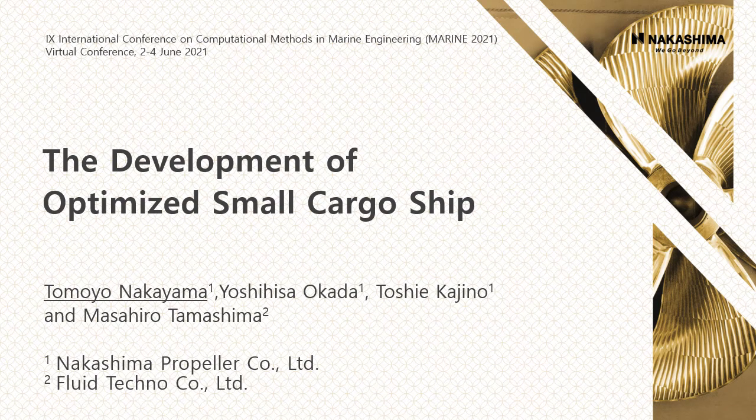Thank you all for coming today. My name is Tomoe Nakayama from Nakashima Propeller. I'd like to talk about the development of an optimized small cargo ship. We have shown the improvement of overall performance of the hull of a 499 gross tonnage cargo ship.